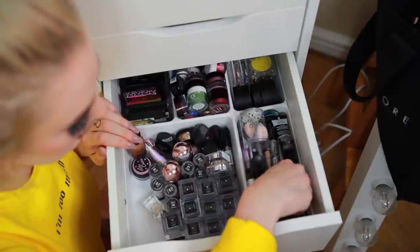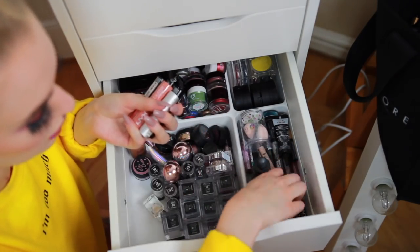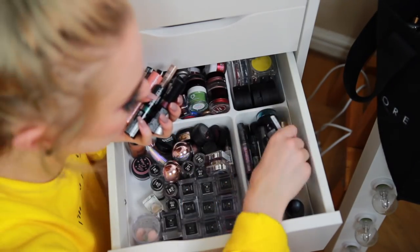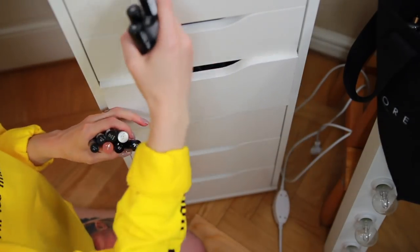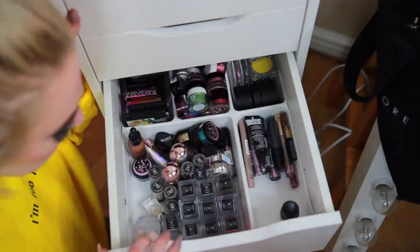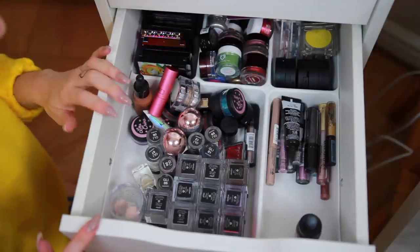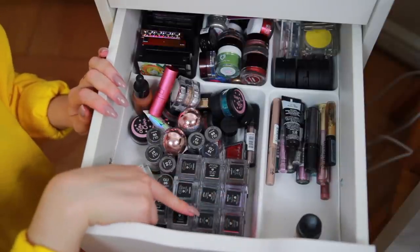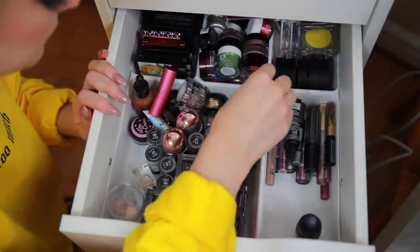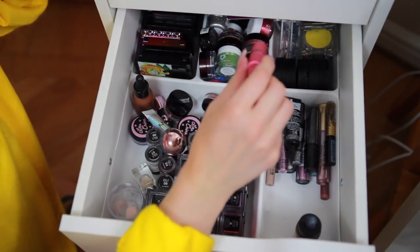I have some lipsticks from NYX. Here we have Viva La Diva, which is cruelty-free. One MAC lipstick that will have to go. A Beauty Blender, which is cruelty-free. Then we have a bunch of glitters and LIT. The battery died so I had to charge it, but I'm back. Here we have a bunch of Makeup Store glitters — cruelty-free. Lime Crime, Medusa — cruelty-free. LIT — just checked and they're cruelty-free. Lipstick Queen — cruelty-free as well.